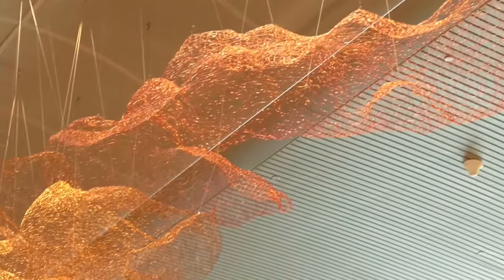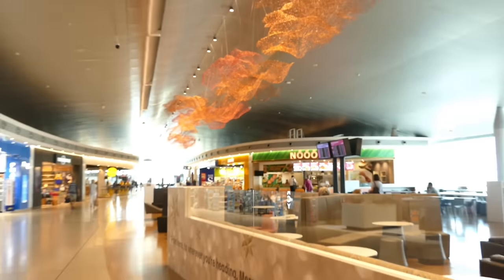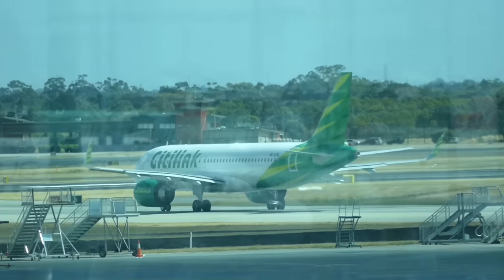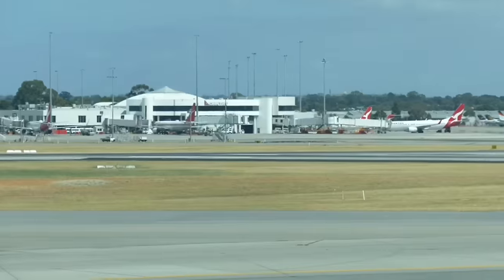Domestic departures happen in a single pier here at Terminal 1, which is spacious and airy and pretty much everything you could want from a domestic terminal. Terminal 2 handles regional and interstate services and is not far from Terminal 1, but Terminals 3 and 4 are located across the runway.